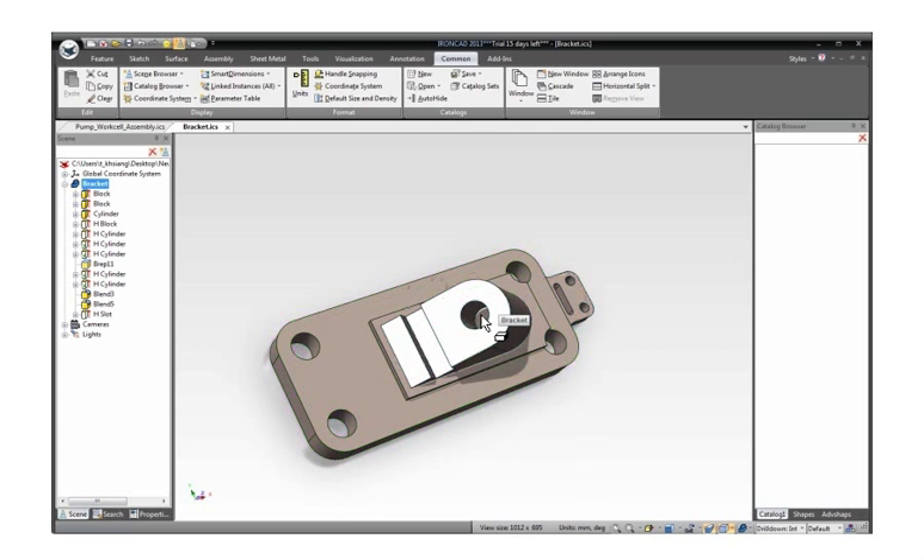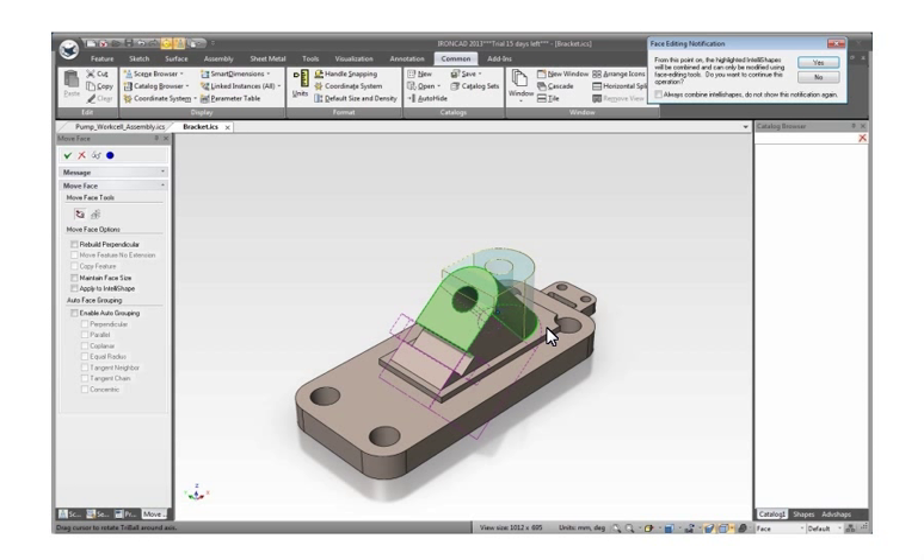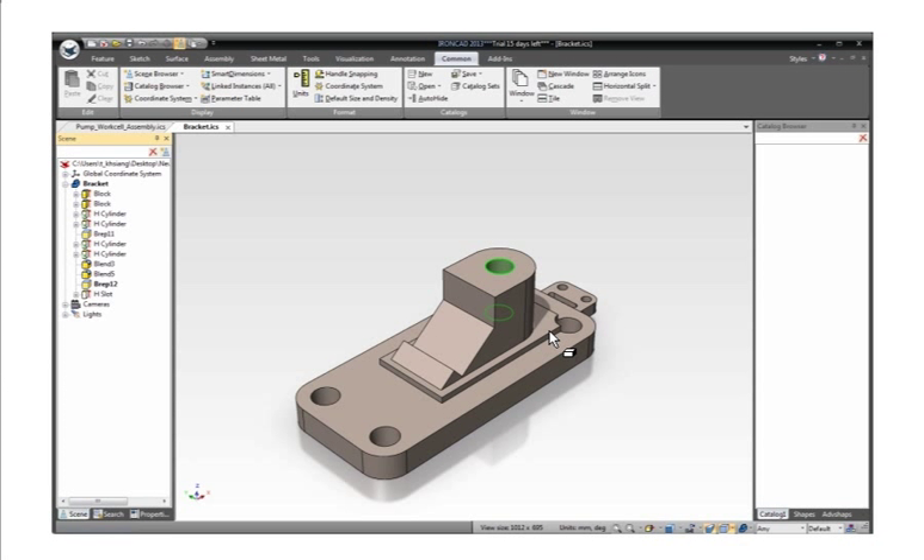We continue the modification by making edits to the part for the bracket so it can support the vertical object. Again, we use the tri-ball to position the faces of these features. As you can see, the system shows you a preview of the direct editing results and highlights the features that will be affected by the direct modification with a magenta highlight. Also, the system asks the user to confirm if this is really what they want to do. If the user confirms this modification, then the system will take care of all the changes. In this process, the designer only needs to focus on doing the modification they want to achieve the desired task.